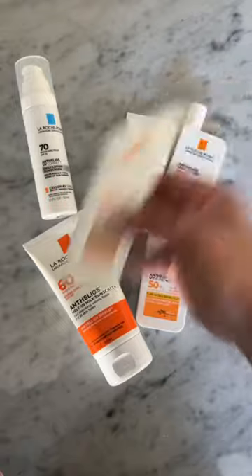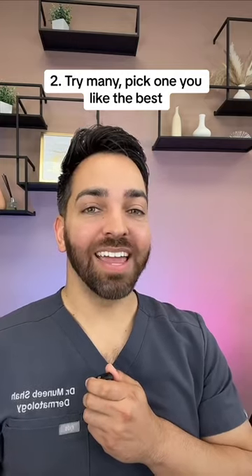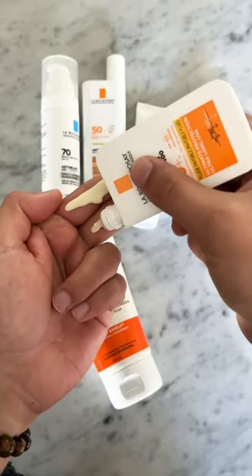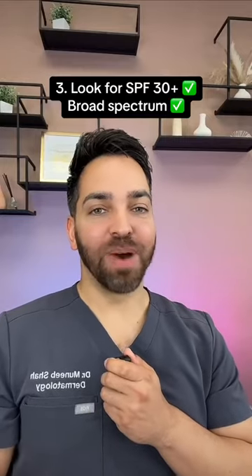The entire Anthelios line from La Roche-Posay is amazing, but this one is my favorite. I have my patients sample as many as they can, pick the one that they like, and then use at least two finger lengths of sunscreen. As long as it's at least SPF 30 and broad spectrum, it's good by me.